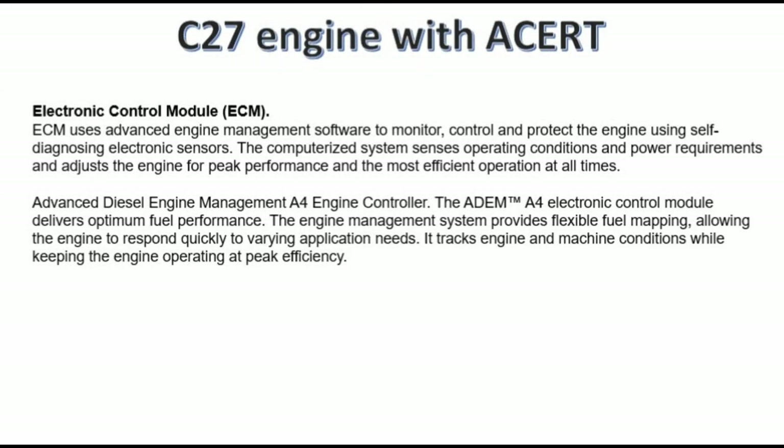Electronic Control Module (ECM): the ECM uses advanced engine management software to monitor, control, and protect the engine using self-diagnosing electronic sensors. The computerized system senses operating conditions and power requirements and adjusts the engine for peak performance and the most efficient operation at all times.